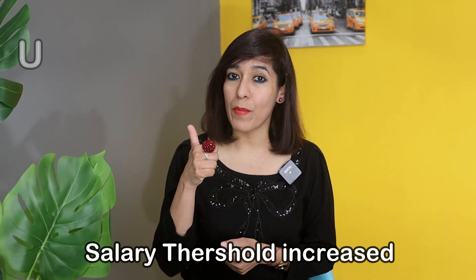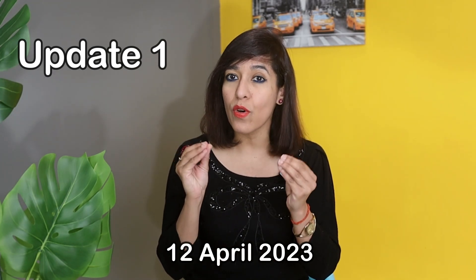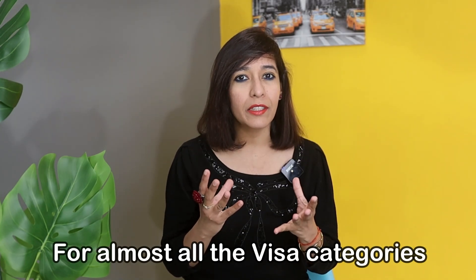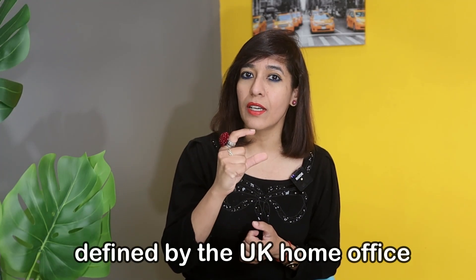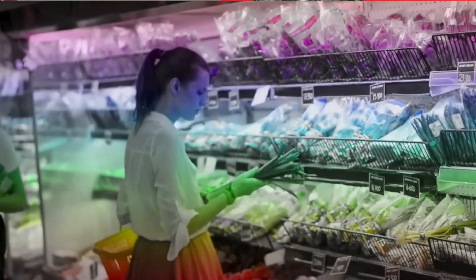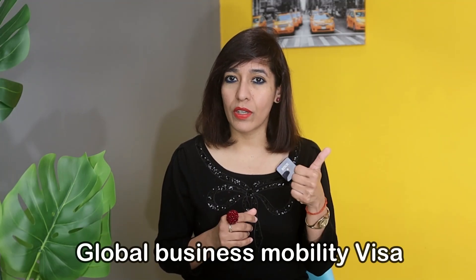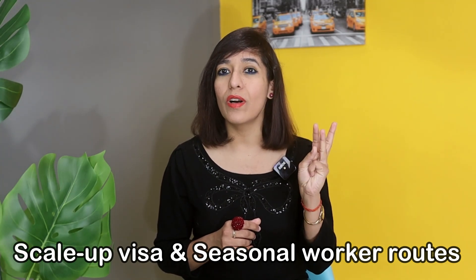Update number one: salary thresholds for various UK visa categories are increased from 12th of April 2023. For almost all visa categories there is a minimum salary you should receive to be eligible for a UK visa, as defined by the UK Home Office. Due to inflation, these minimum salary thresholds have been increased.